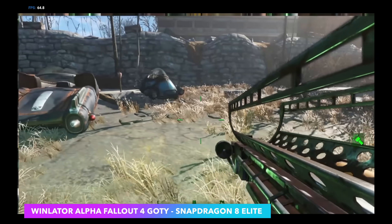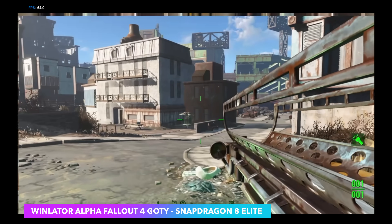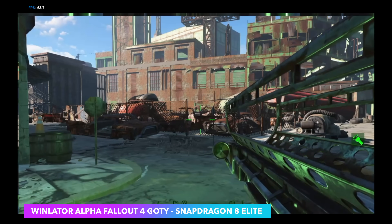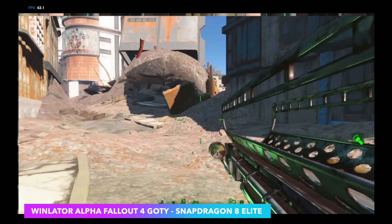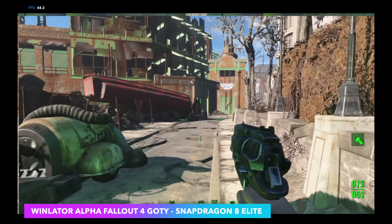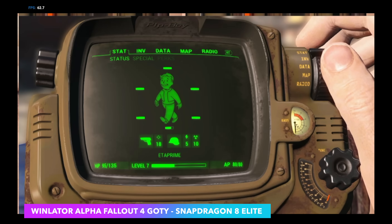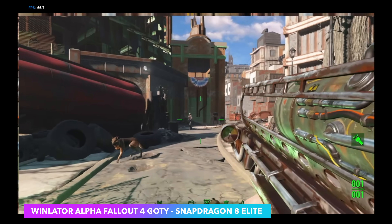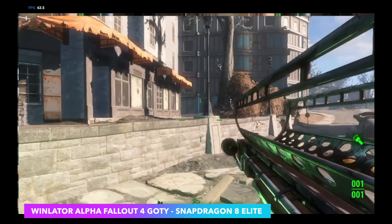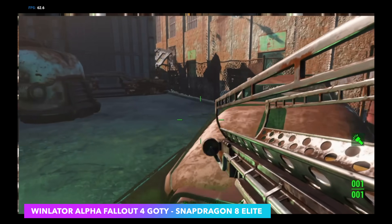Now I wanted to move over to some emulation, and the first thing I wanted to look at was x86 PC game emulation. I'll have a full video coming up, but this is one that's easy for anyone to get up and running — Fallout 4 Game of the Year, the GOG version. This is the real Fallout 4 PC game running in Android using a modified version of the WinLater application, which allows you to run x86 applications and games inside of Android. This is a very early access build. Performance here is pretty awesome. We're at 720p low settings, but we're emulating this PC game inside Android at or over 60 FPS — and it only dipped under every once in a while, even when launching nukes in the game.